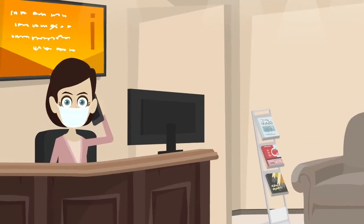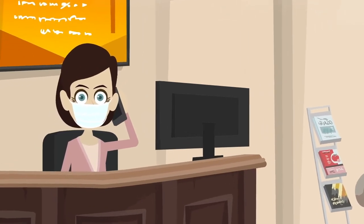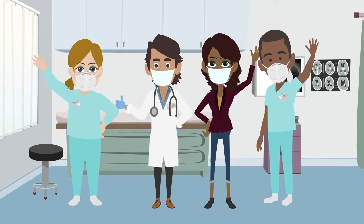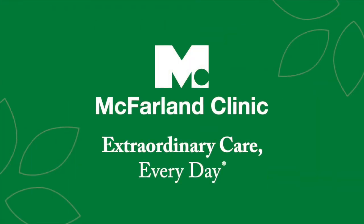Got questions along the way? Our friendly, helpful staff is always here to help. Online check-in makes visiting your McFarland Clinic provider a breeze.